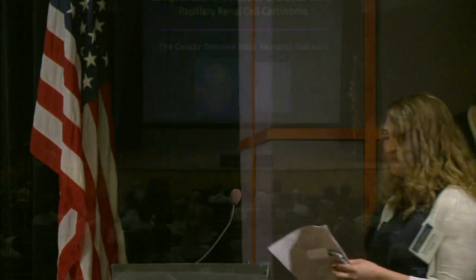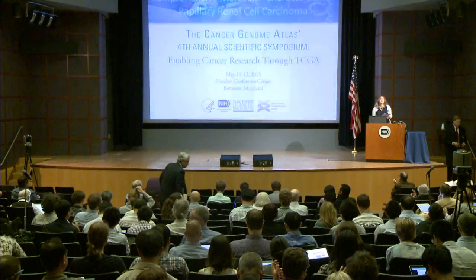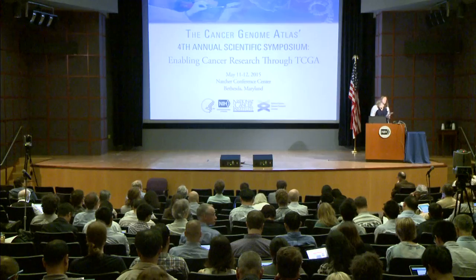Thank you so much. Our next talk is Dr. Angela Brooks, who will be telling us about high-throughput somatic variant impact phenotyping using gene expression signatures.